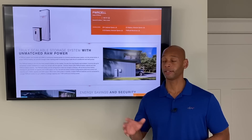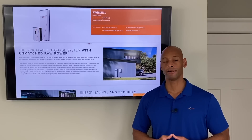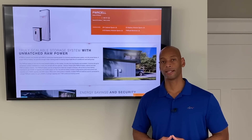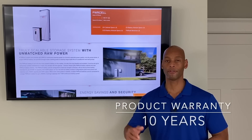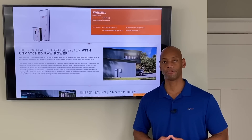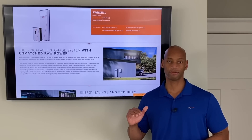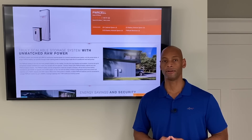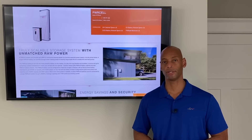In terms of warranty, Generac also comes with a 10-year warranty — again, pretty much standard for all premium lithium-based battery products. In terms of cost, it's also middle of the road, about $15,000 above what a typical grid-tie only solar system would cost.